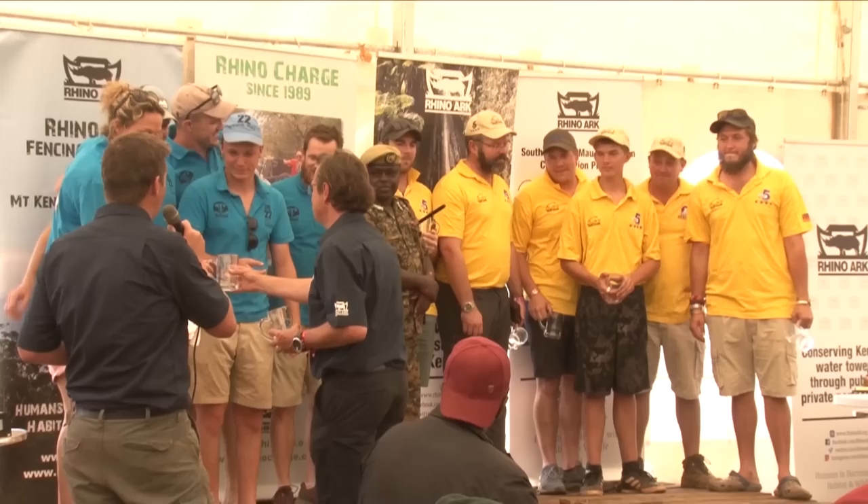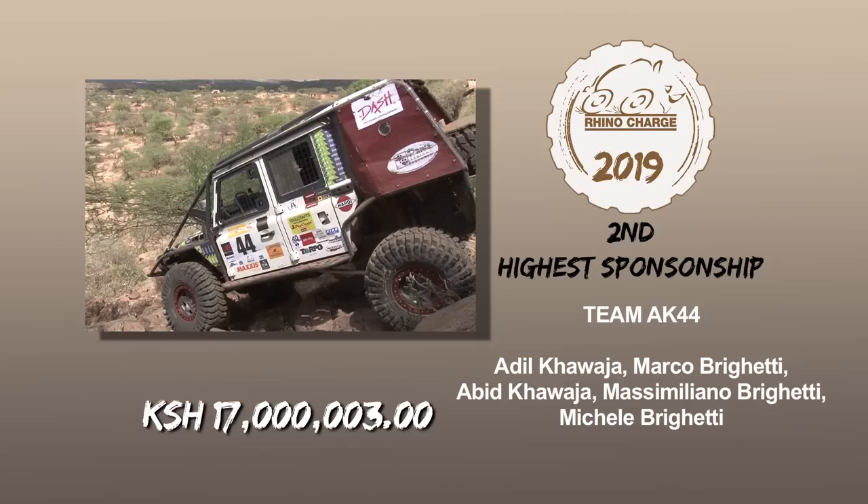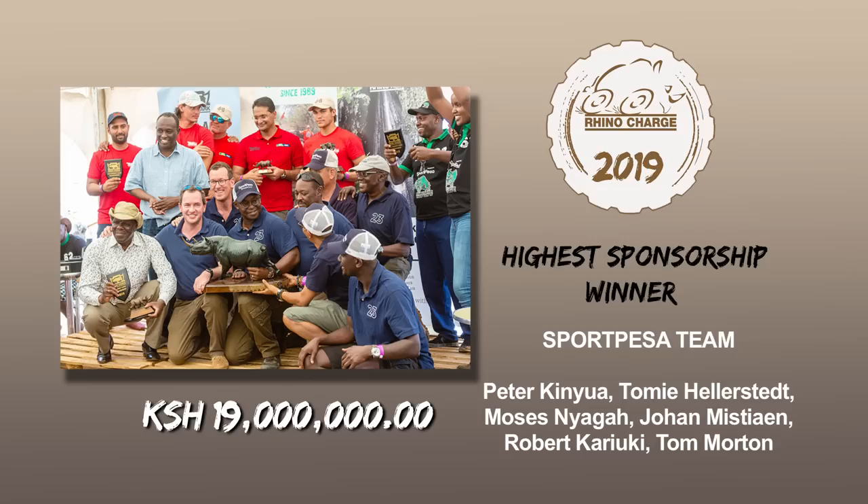Rhino Charge is a fundraising event for the Rhino Arc Kenya Charitable Trust, and the biggest applause is always reserved for the highest fundraisers. This year, the Magnet Chargers took third overall fundraising with 15 million and 15,000 shillings. Team AK-44 were the second highest fundraisers at 17 million shillings. Peter Kinua's team, Car 23, once again raised the highest funds — an incredible 19 million shillings.